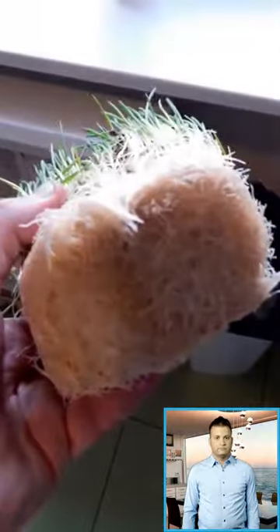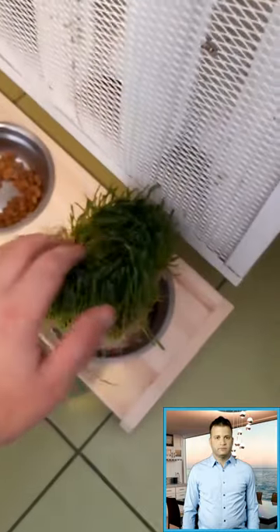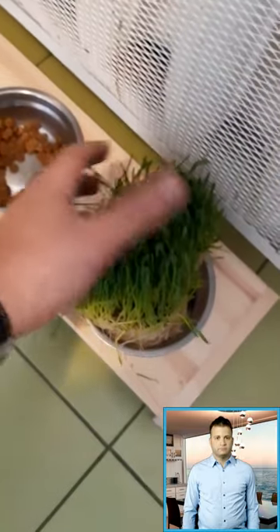Cat grass is not a required part of a cat's diet if the food they are eating is well-balanced, but it is something that many cats enjoy. Grass provides roughage that aids digestion and elimination. Cats that eat grass routinely may have more regular gastrointestinal tracts, fewer hairballs, and less constipation. In some cases, it may provide some micronutrients, such as vitamins A and D.